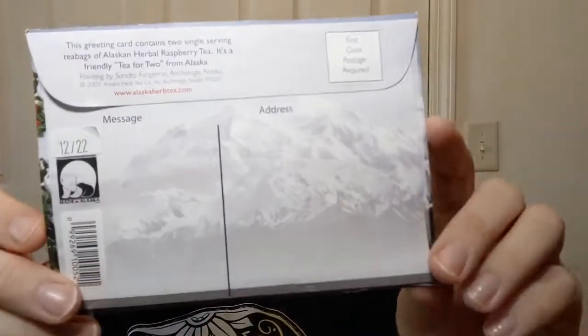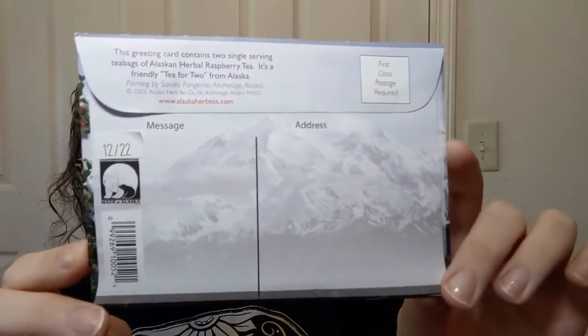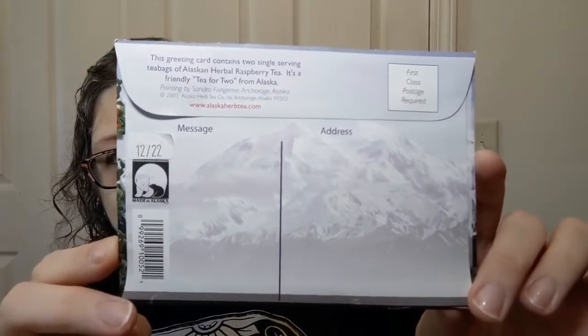Despite the wet hair — yes, I washed my hair this afternoon — I didn't want to be up all night so caffeine free works. This is a very cool thing that came from Alaska. If you saw the happy mail I had earlier in the month you will have seen this in that package. In Alaska you can actually buy this and mail it to somebody, just mailing them some tea, which is an awesome gift idea.